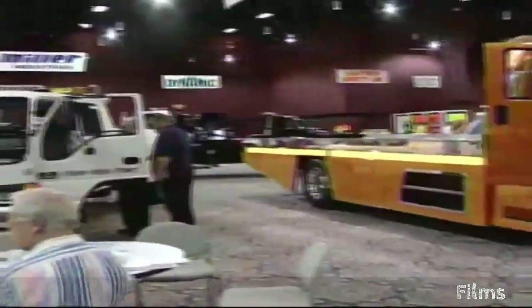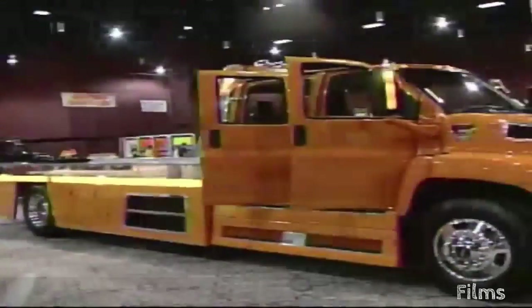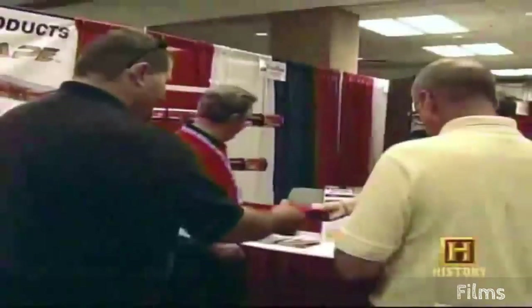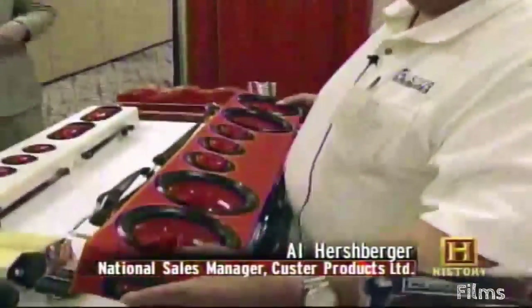Welcome to the Tow Times Western Regional Tow Show in Reno, Nevada. If you're in the market for a brand new wrecker or just want to spruce up your old one with some flashy accessories, you've come to the right place. This is one of the Cadillacs of the towing bar — this is next to indestructible, you can throw it on the floor and it's not going to hurt it.